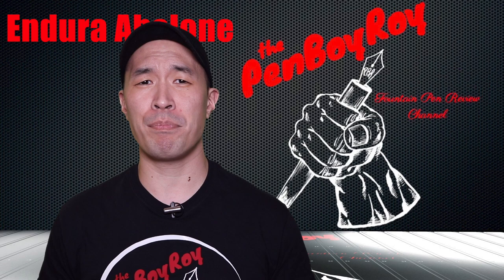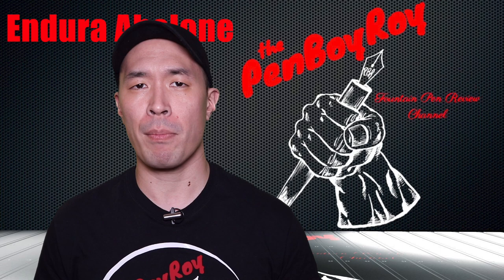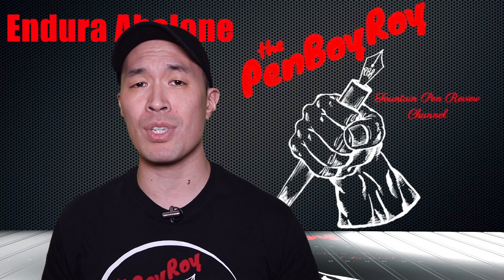This episode of the Penboy Roy Fountain Pen Review channel is sponsored by my good buddy Ron over at PenChalet.com. Please check out PenChalet.com for all your fountain pen needs. Click on the YouTube radio podcast link at the top of the page where you will be taken to a passcode field. Type in the letters PBR to be taken to a special page where you will be provided with exclusive deals for you inky savages. You will also be provided with a special discount code that will score you an extra discount on all products on the PenChalet website when used at checkout.